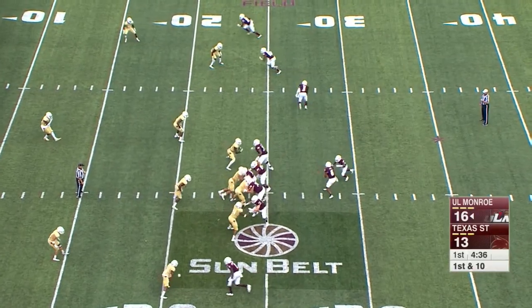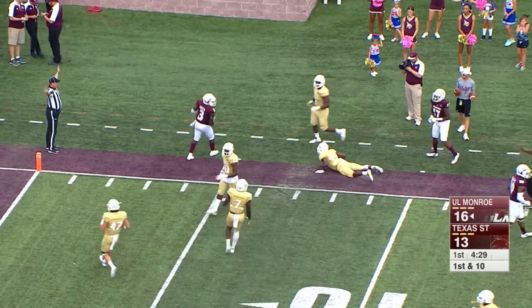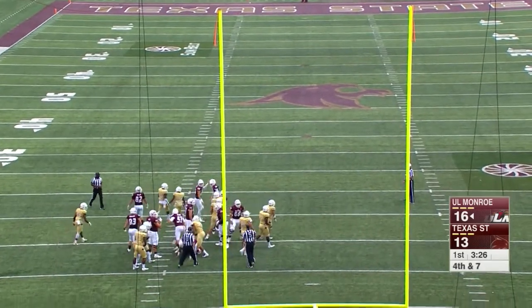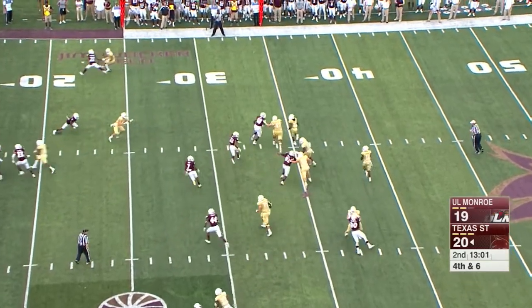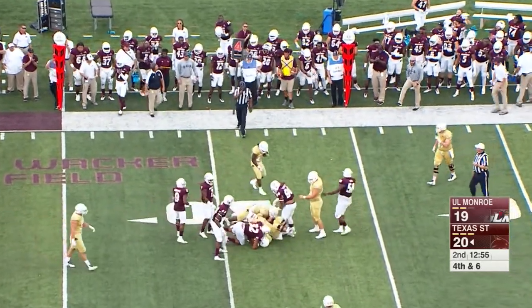ULM is back in business, either taking the big play or the penalty. Texas State has got to do something about that. Green slips out showing they have a shot in this game. Line drive kick by Ford and it is good. Fourth and six — they float right, Williams trying to buy some time, eluding, but ULM comes up with the stop.